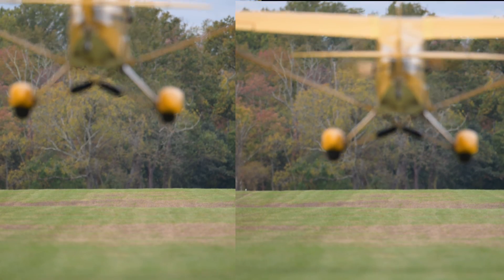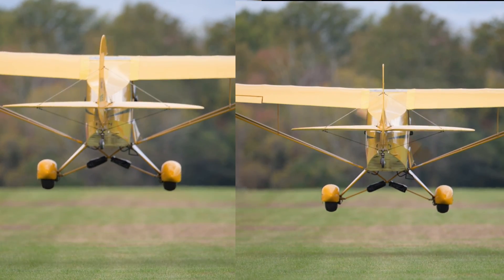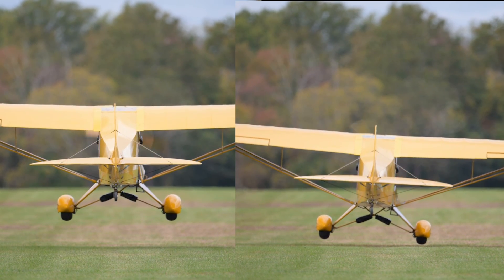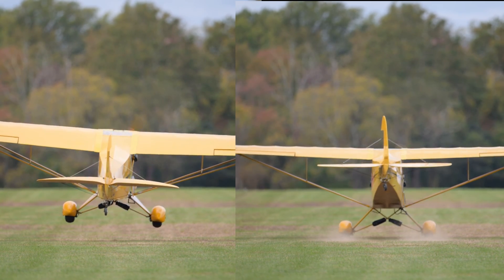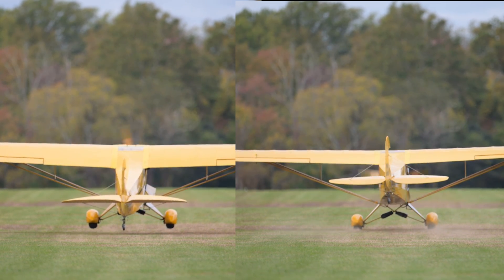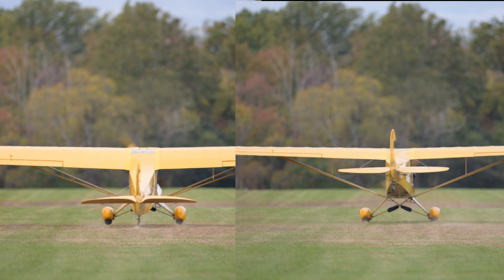To the right is a wheel landing — take a look at the elevator too. It's pretty flat, and right as the mains touch down, I release the back pressure and you'll see the elevator go slightly forward. On the left, the elevator is already all the way back — stick full back — and the airplane is going to stall onto the runway. You can see the door, which is an indication the airplane is done flying, and it settles on all three.